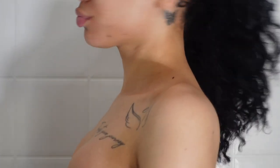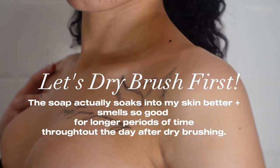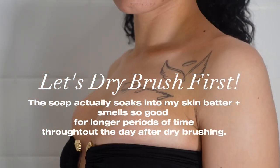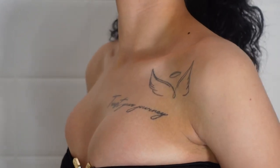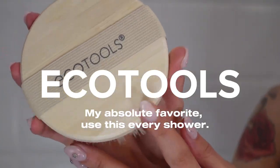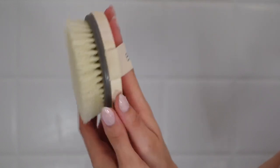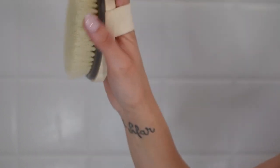Welcome back to a new video. First and foremost, before I do anything or put any soap on my body, I go in and dry brush. This brush from EcoTools is my personal favorite because it does not irritate my skin or cause any redness — it's actually very gentle. It helps to alleviate dead skin before I go in and wash.